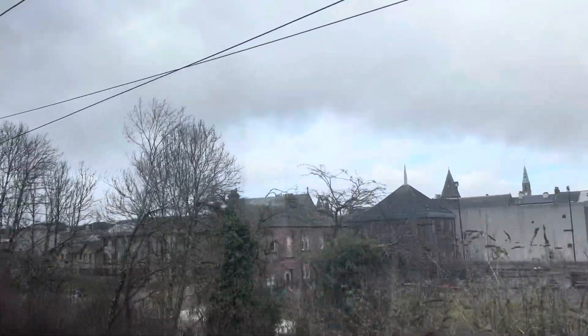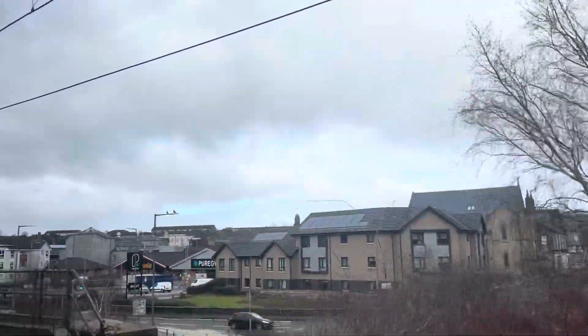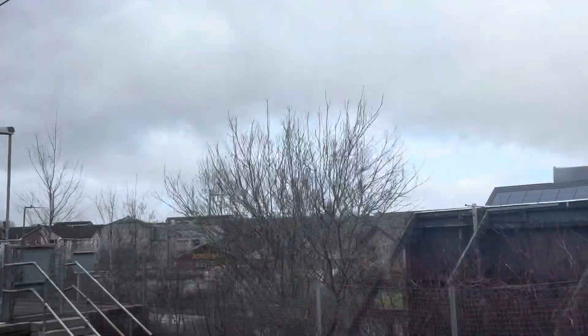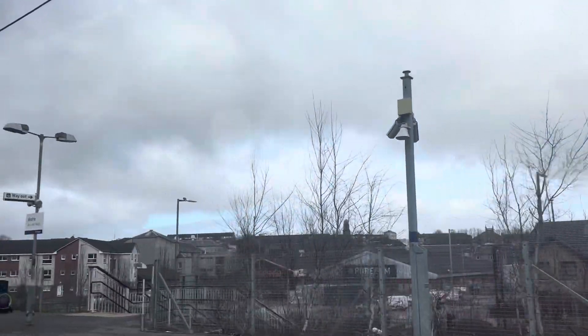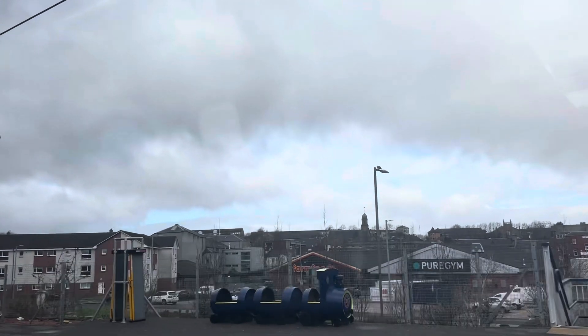That's us now arriving at Airdrie station, which is the last point of the actual Airdrie to Bathgate link. But that's us now officially on the North Clyde line, entering Glasgow. As you've heard throughout the video, this class 334 creaks and squeaks like crazy, and you should see how much it shakes sometimes.